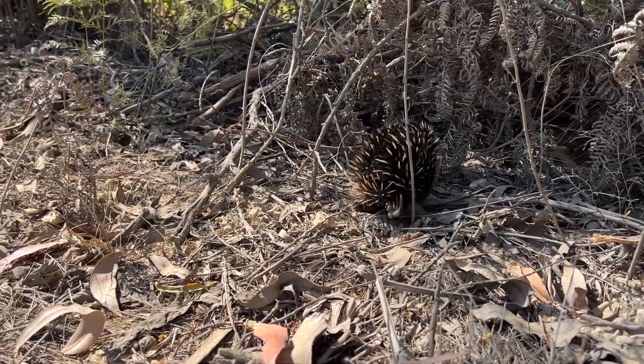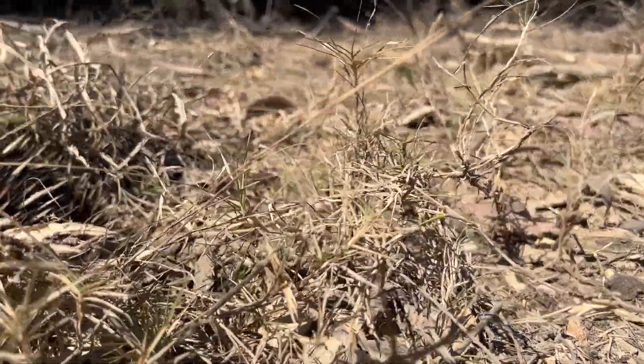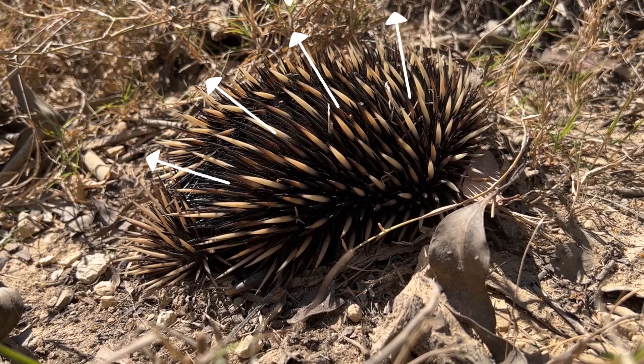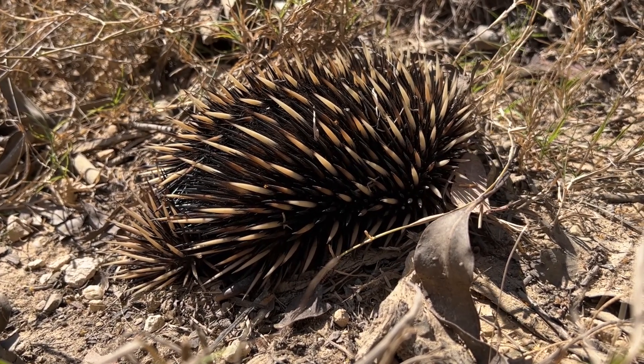When threatened, echidnas will also dig to seek protection. If that's not possible, they will curl up in a spiky ball. If their predator, like a goanna, is especially keen, then they can even extend their spines and wedge themselves in rock crevices. Now that's clever.